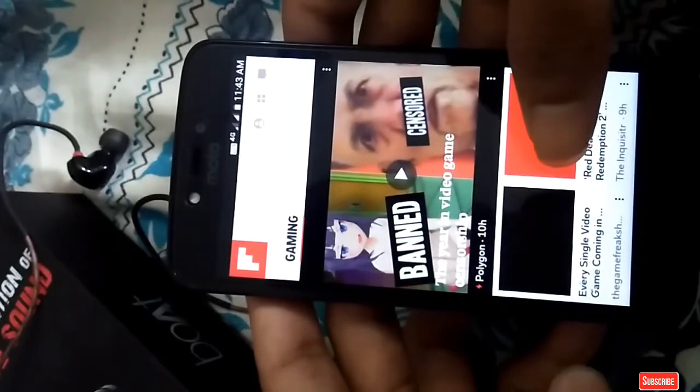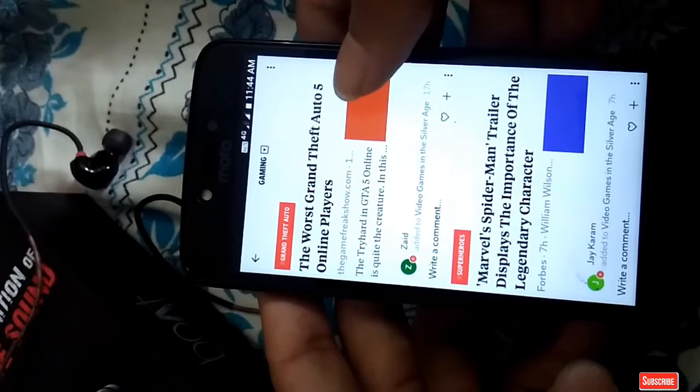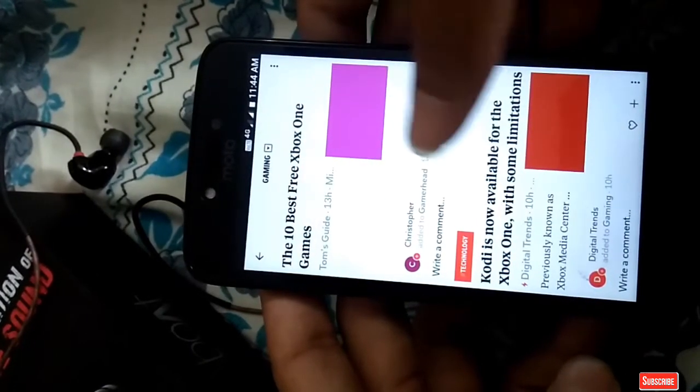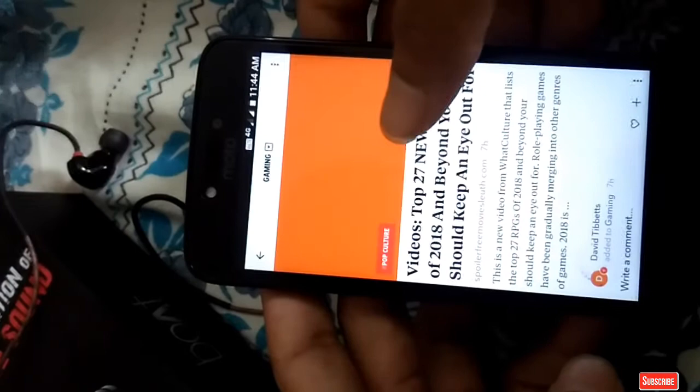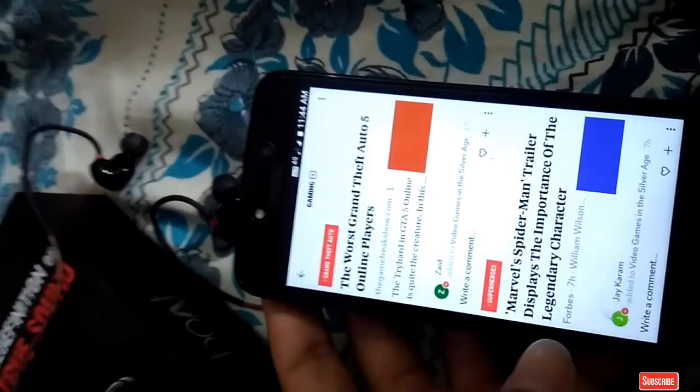You can also customize what articles you want to read — I am choosing gaming. It also has every piece of news available across the country and around the world. This app is very stable and a very nice app for your daily news.